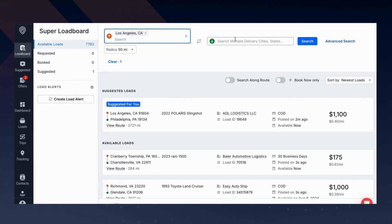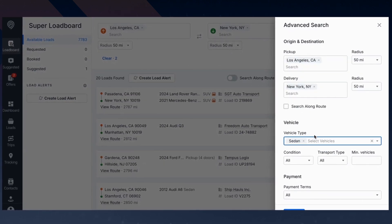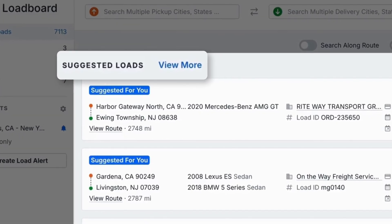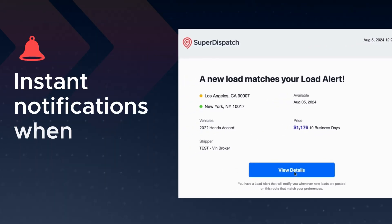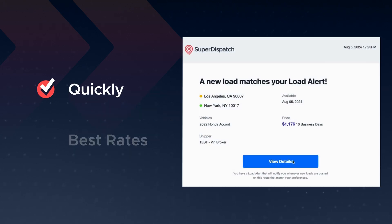Now it's time for a carrier to find and book the load. The Super Load Board makes it easier than ever for drivers and dispatchers to find loads on preferred routes. Super Dispatch makes sure carriers don't miss a thing by providing automatic load suggestions and free, customizable load alerts, so dispatchers and drivers get instant notifications whenever a new load is posted. Since negotiating on Super Dispatch happens in real time, loads are booked quickly and at the best rates.